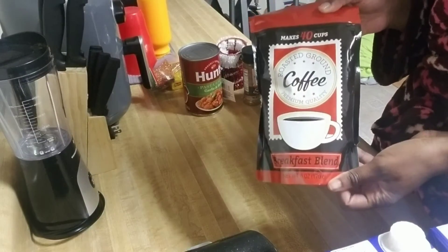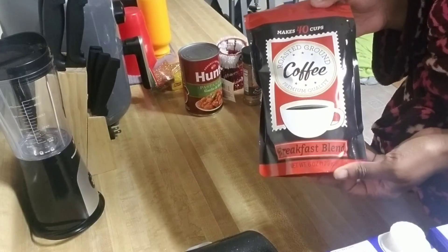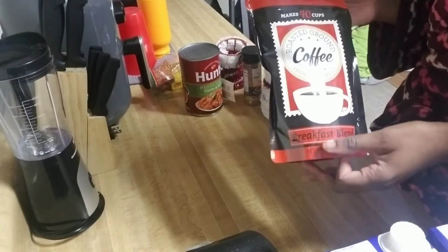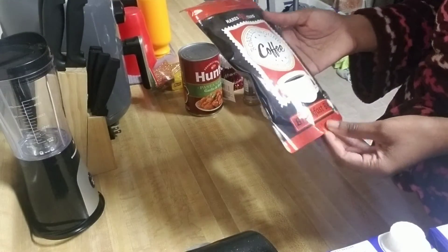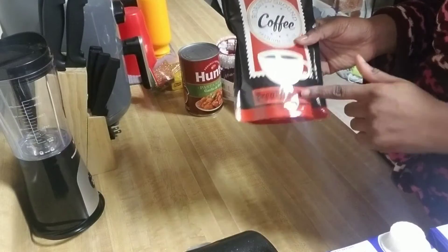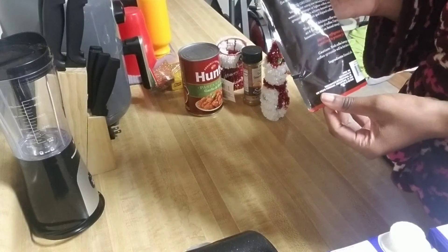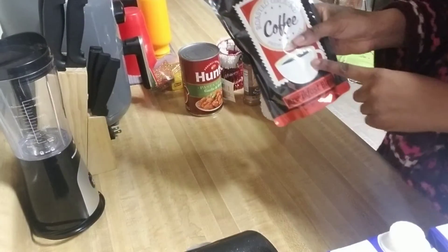I'm on vacation from work — I work in a grocery store, so I am not stepping foot in a major grocery store. I bought this cheap roasted ground coffee in the breakfast blend, it's six ounces and makes 40 cups — just put it in the filter and go. We're gonna try this out and see how he likes it.